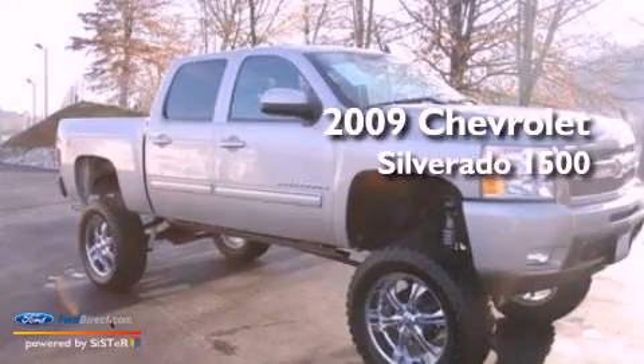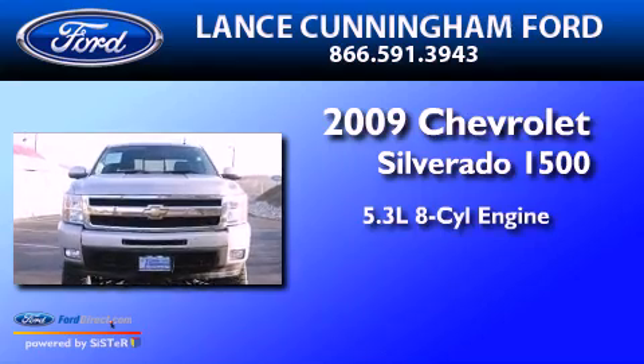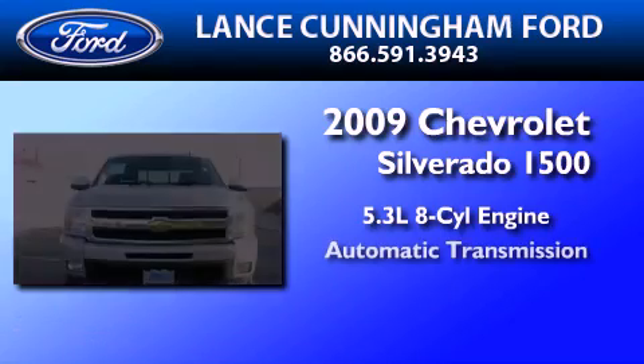This is a 2009 Chevrolet Silverado 1500. It has a 5.3-liter, eight-cylinder engine and an automatic transmission.